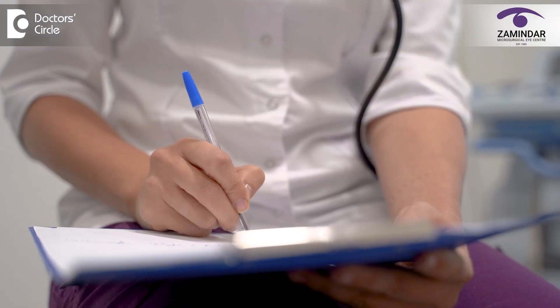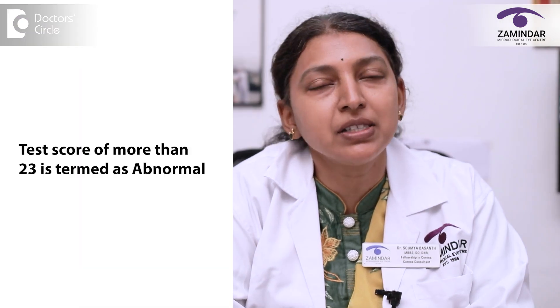The OSDI screening test is probably the most widely used screening test for dry eyes. There are other questionnaires as well, like the DEQ-5 and the SPEED questionnaire, among various others. The scoring pattern — we turn the leaflet around and do the scoring — and a test score of more than 23 is termed as abnormal.